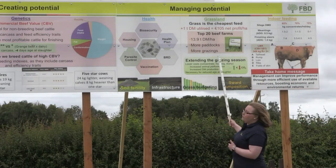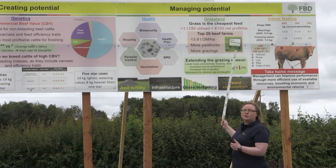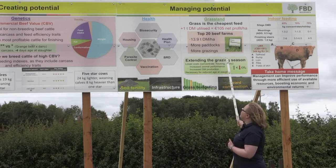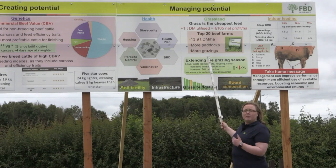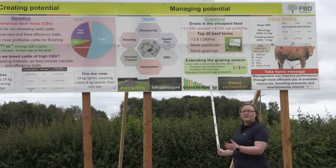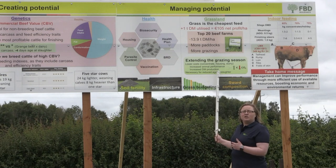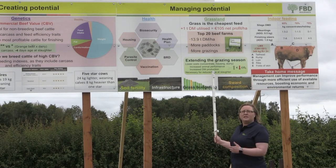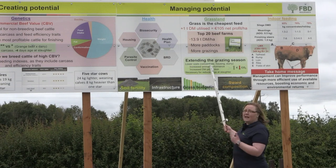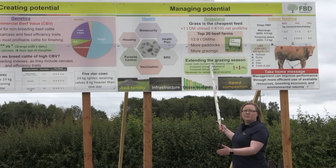Grassland is our cheapest feed when compared to silage or meal costs. We're trying to maximise the amount of grass we can grow and utilise on the farm. On Pasturebase, farmers measuring grass show the average farm produces 8 tonnes of grass, while top farms almost double that at 14 tonnes. This results from more paddocks, more grazings, better soil fertility, good grazing infrastructure, and measuring grass. Through grass budgeting, farmers can determine when deficits or surpluses arise during the grazing season and act on that plan. Extending the grazing season — getting stock out earlier in spring and later into autumn — reduces costs significantly.